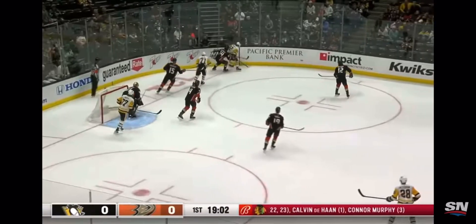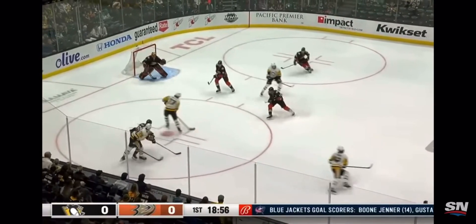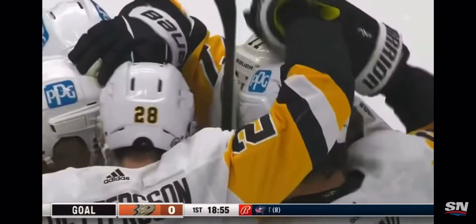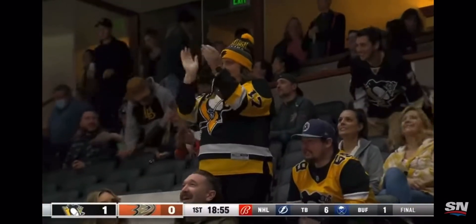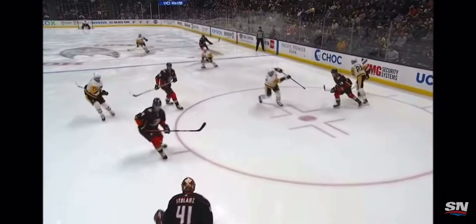Jake Gensel — that's off the glove of Stolarz to the corner. A little wrist shot from Malkin, and we're so used to seeing Malkin with that. Carter turns on a turnover and one-times it home. Jeff Carter spins and rips it off the inside of the post.